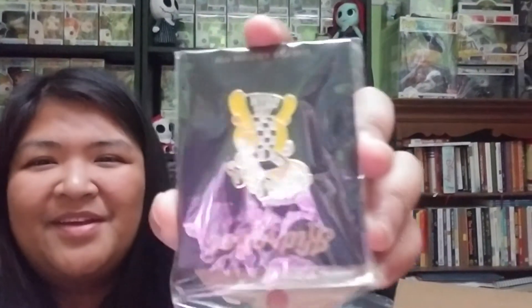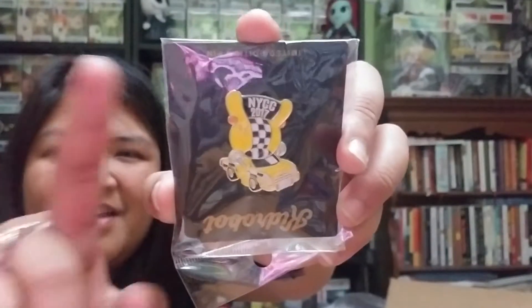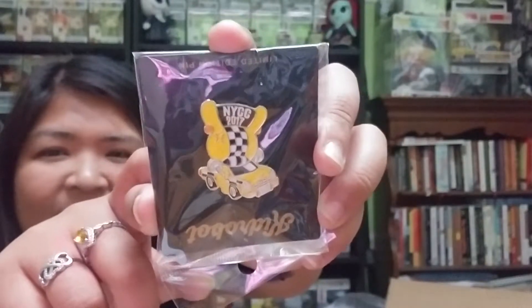There's also a pin. It says NYCC 2017 — it's a rabbit sitting in a car that looks like taxi colors. That's pretty cool. I do collect pins too, especially from Disney, but I've laid off because I'm now investing in Funko Pops.